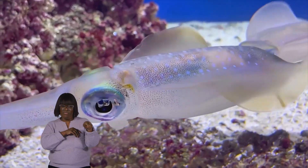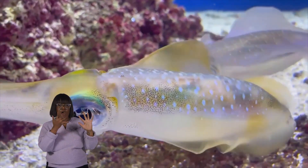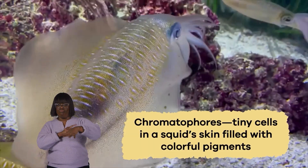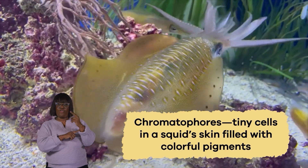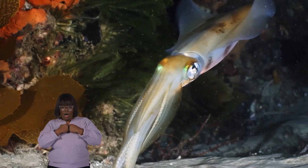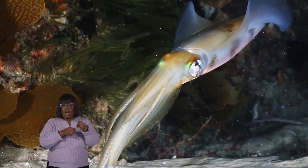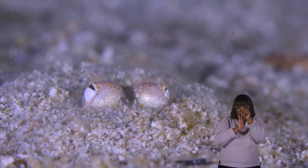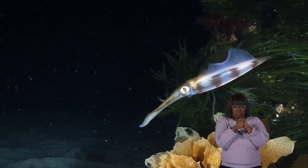Squid are experts of disguise, and they can change their colors and patterns to blend into their surroundings. They do this using chromatophores, which are tiny cells in their skin filled with colorful pigments. By expanding or shrinking these cells, squid can create an assortment of colors and patterns on their skin. They use this talent to hide from bigger fish or sneak up on their prey like sea ninjas. That's no surprise from these stealthy hunters of the deep.